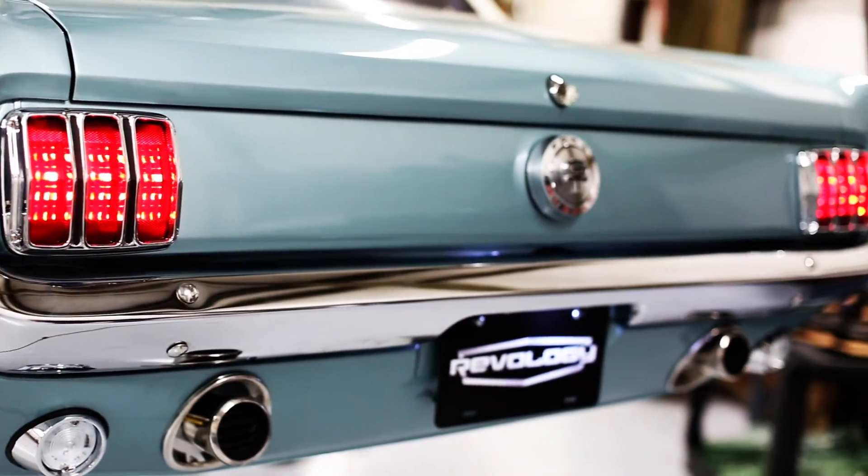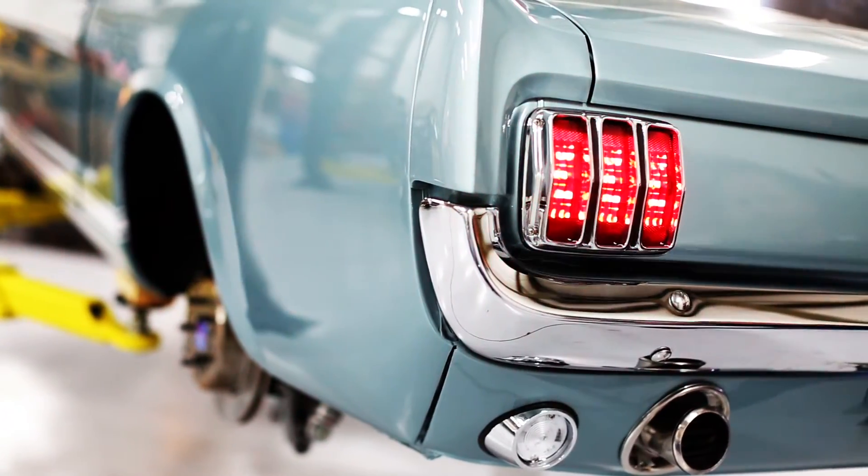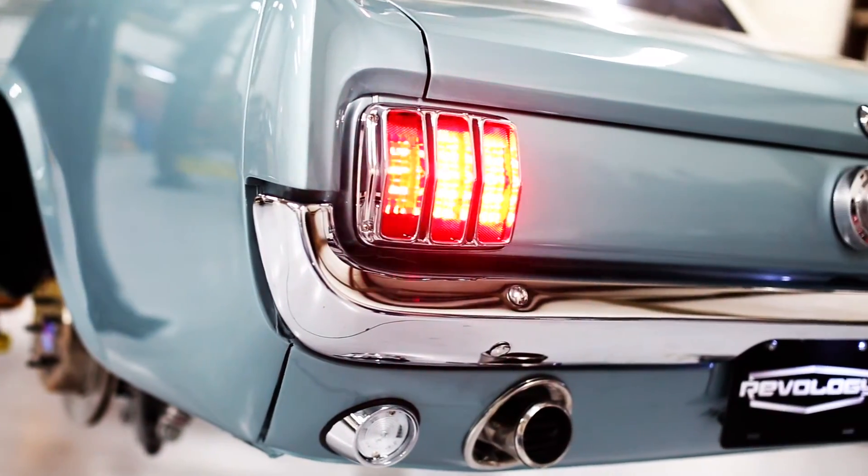While we were adding the LEDs, we thought it would be cool to add sequential turn signals. So that's also standard on every Revology Mustang.